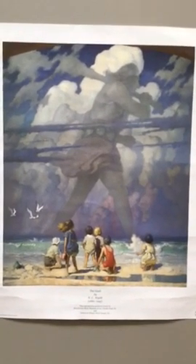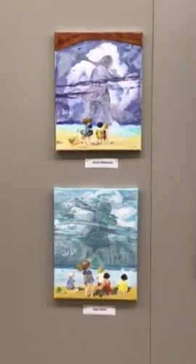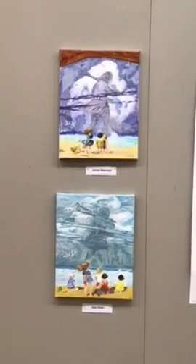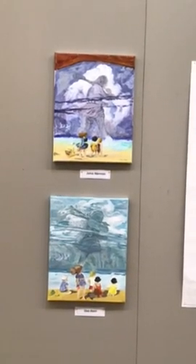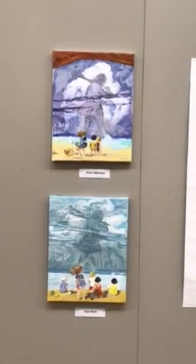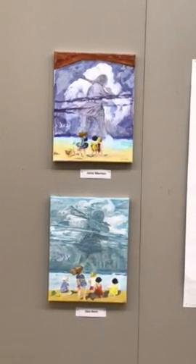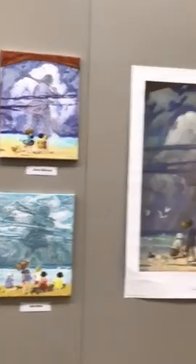This one is quite playful. "The Giant" by N.C. Wyeth is the original print. We can all think of those times when we look up in the sky as children, or even now as adults, and we see clouds — and what those clouds look like to us sometimes are fantastical. And these children are enjoying something they're seeing in the sky.